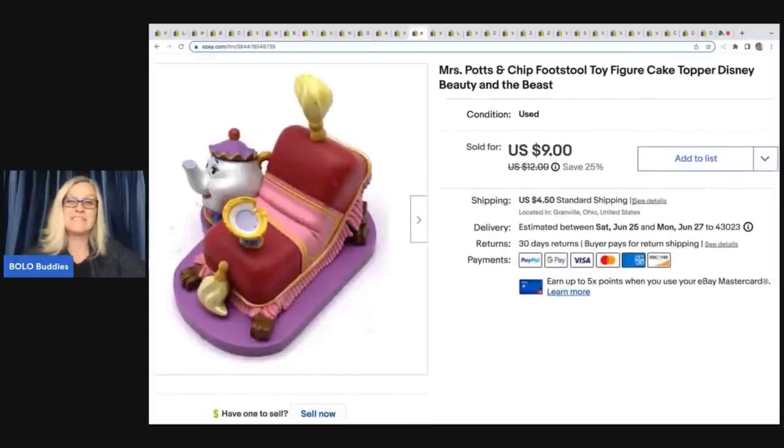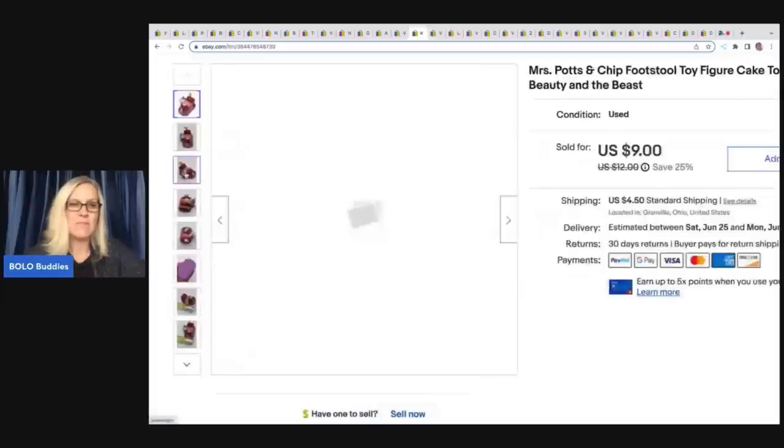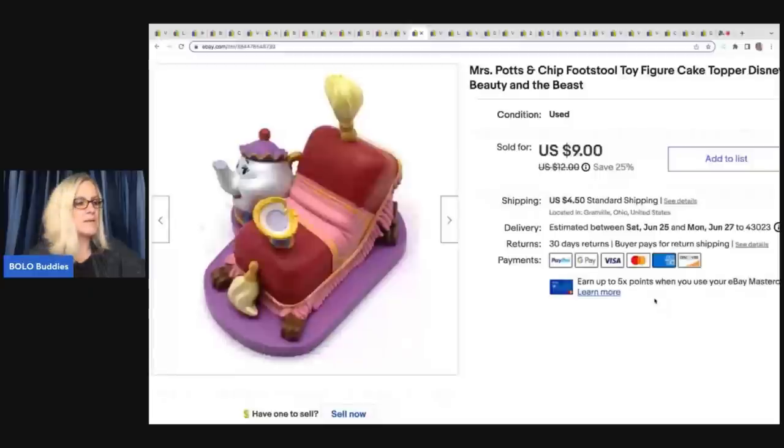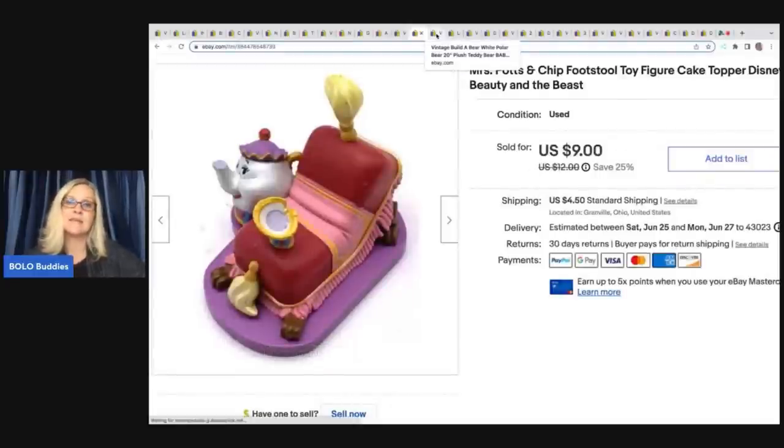The next item is this Miss Potts and Chip footstool — a harder-to-find Disney figure from Beauty and the Beast that can also be called a cake topper. People buy these to put on cakes but also for their kids to play with. This one sold for $9 and I picked it up at a thrift store in a bunch of little toys, so I had 10 cents in it. When I tell you anyone can do this — I paid 10 cents and turned it into $9. You don't need a lot of money to start this business.